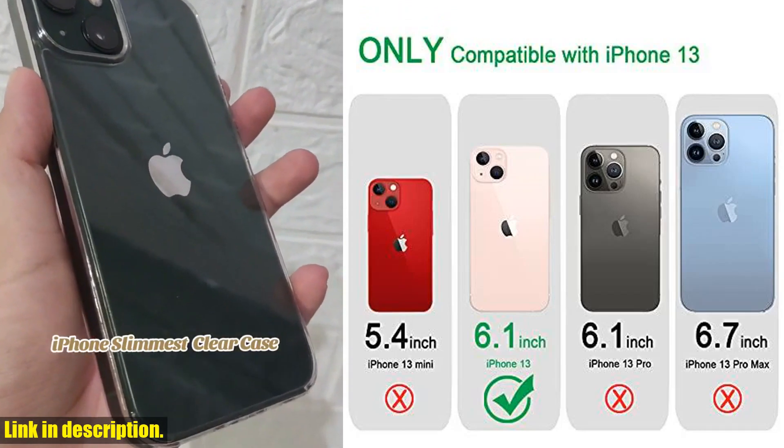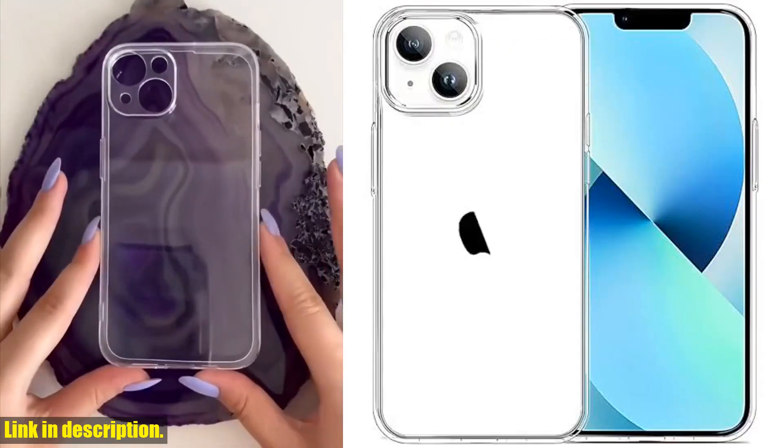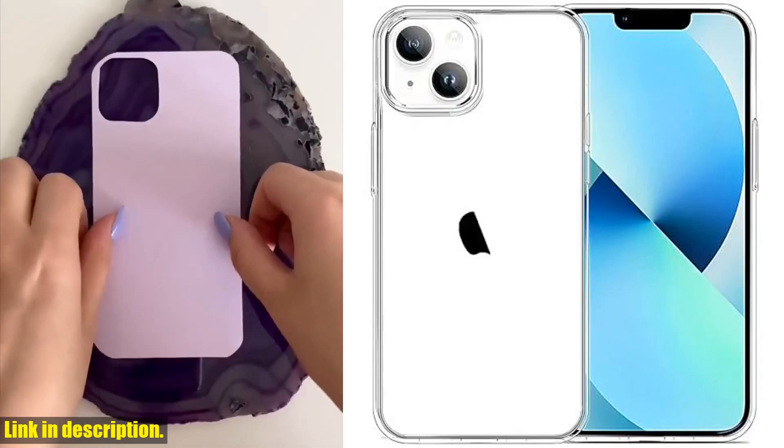The volume buttons are designed to simulate the actual phone buttons, ensuring that they are sensitive to touch and provide a quick response.